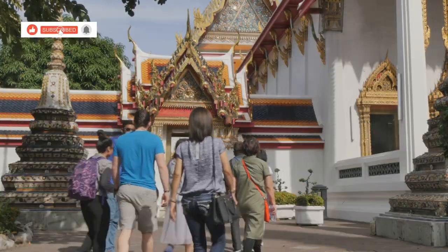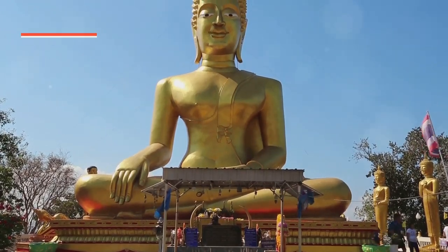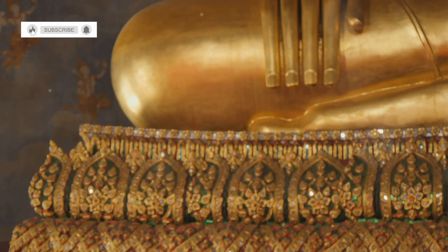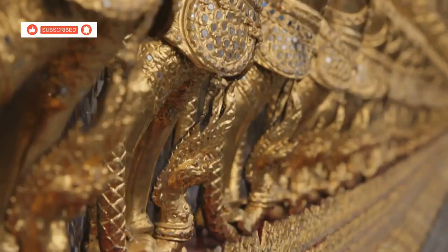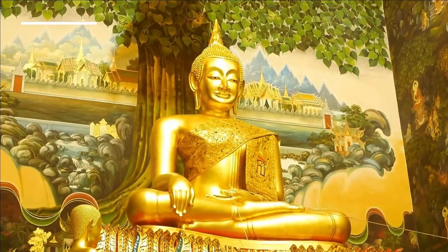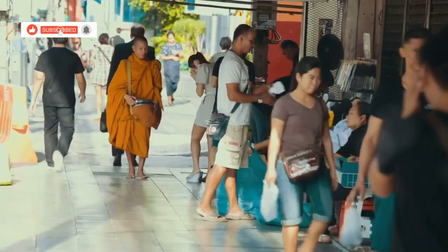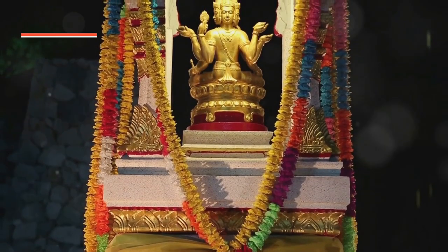Next up, we're heading to Wat Huai Mongkol, home to one of the largest statues I've ever seen in my life. Seriously, this thing is massive. It depicts Luang Fo Thuad, a revered monk who's basically a legend in Thailand. The statue itself is incredibly detailed and the setting is super peaceful. You can light some incense, make a wish, and just take a moment to appreciate the tranquility of it all. It's a nice change of pace from the hustle and bustle.